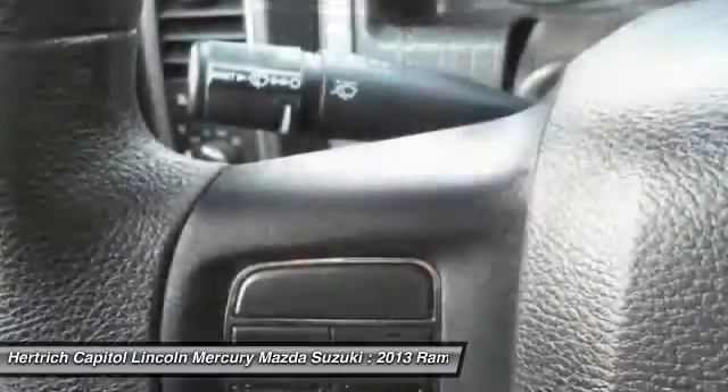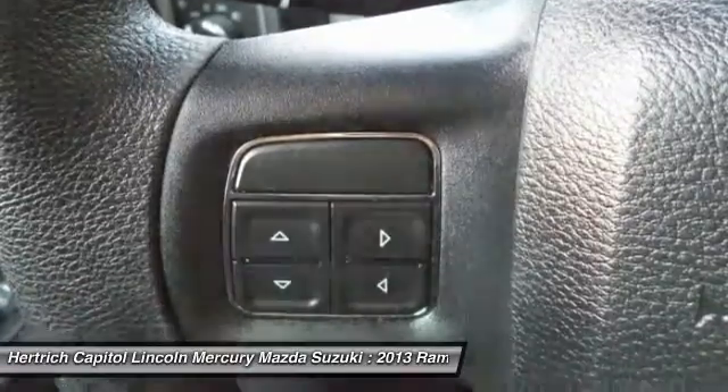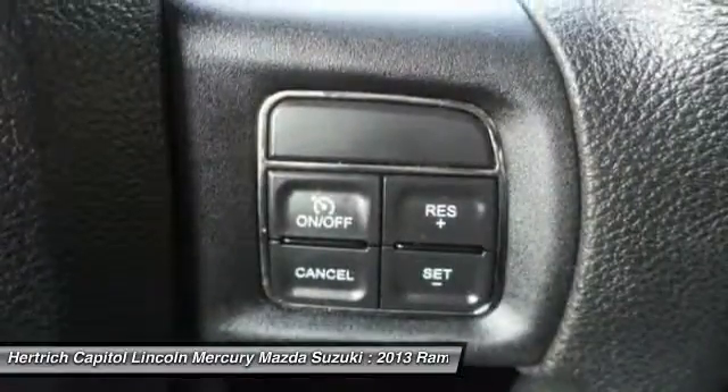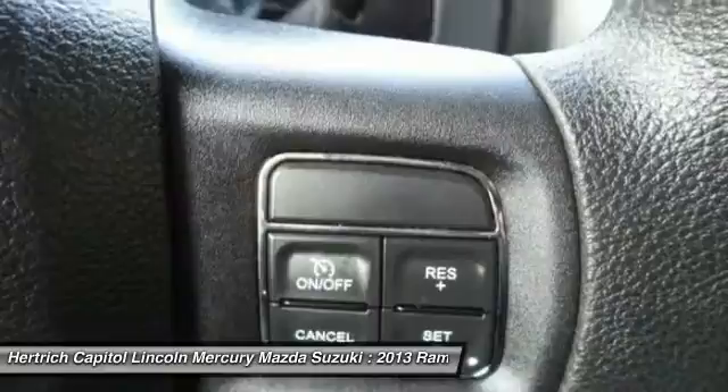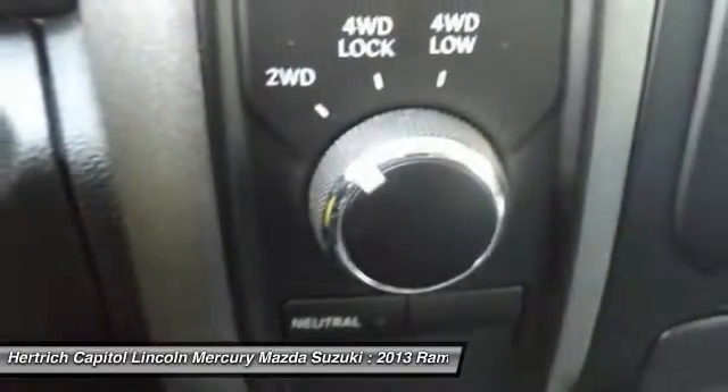This model sets itself apart with multiple model configurations to suit all needs: ample available V8 power with improved V6, increased fuel efficiency, user-friendly cabins, and Ram Box bedside storage.